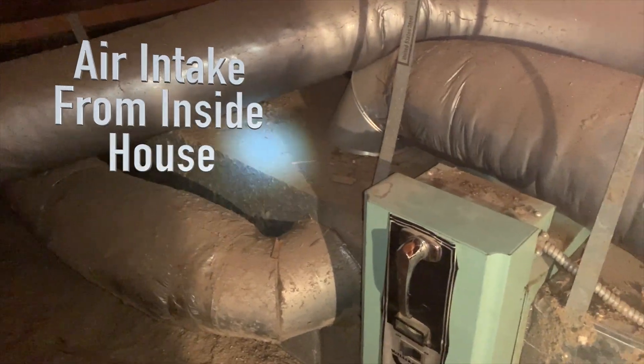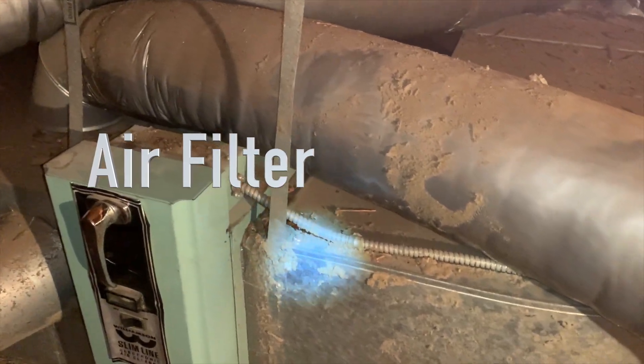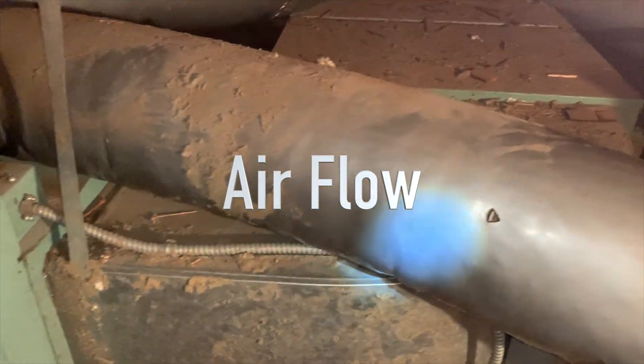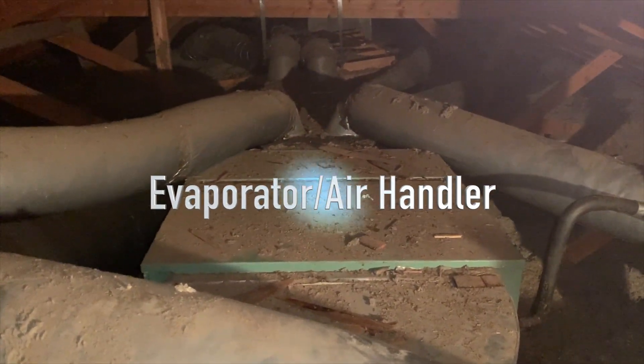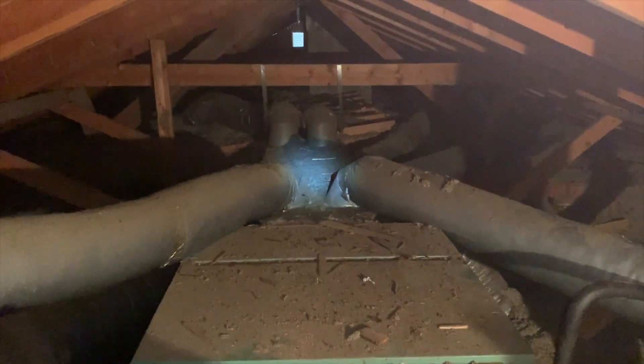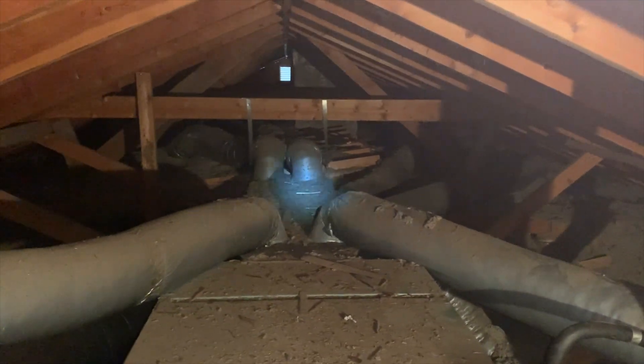The return goes through the air cleaner, cleans the air, and the air gets sucked across into this cooling spot where it cools down, and then the cold air goes out into all the vents.